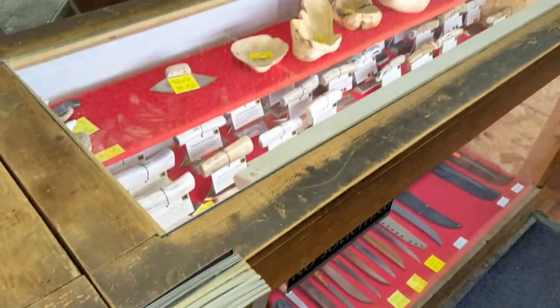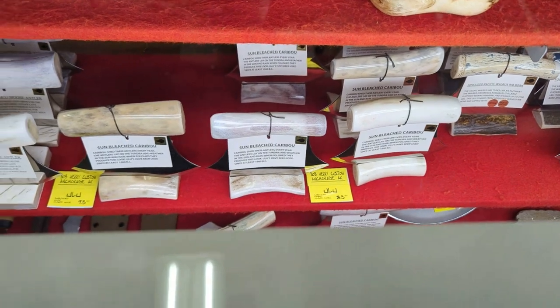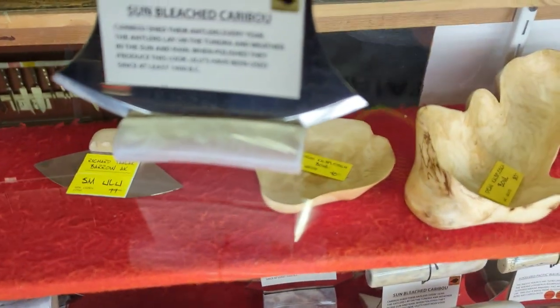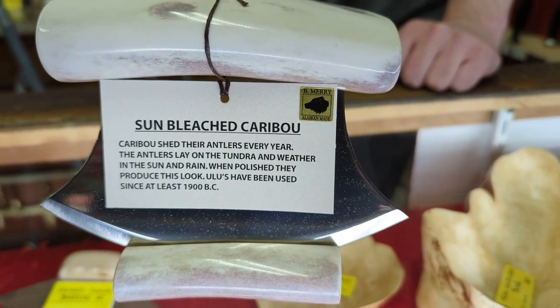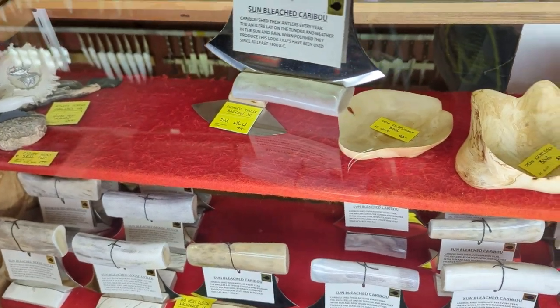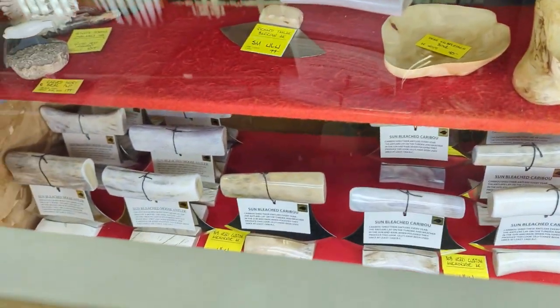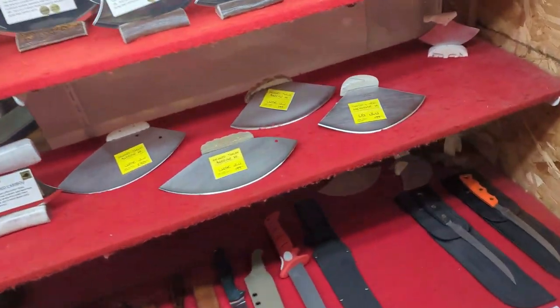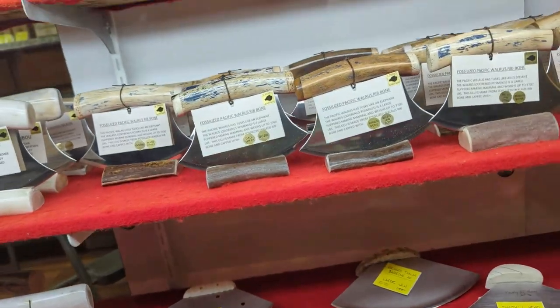I'm going to go look for something for myself — I saw a couple things. Are these made locally? They are — sun-bleached caribou. That is the quintessential Alaska knife, good for everything from filleting fish to skinning to chopping vegetables in the kitchen. And there's the walrus rib bone with different end caps of ivory and bone.